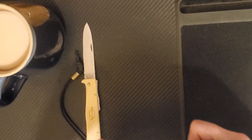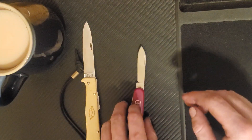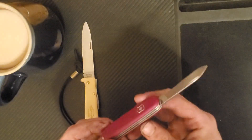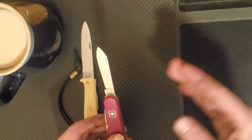Up next we have the Swiss Army knife. The first model of Swiss Army knife was made by the company that would eventually become Victorinox, all the way back in 1884. These were designed as military blades for the Swiss Army — thus the name Swiss Army knife.